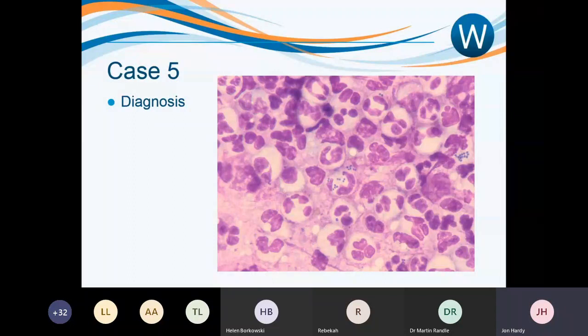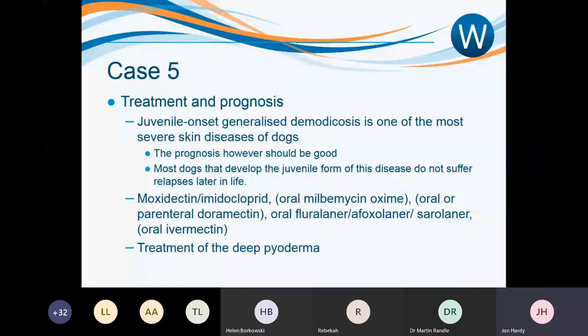Cytology of the purulent fluid showed a very profuse neutrophilic infiltrate and intracellular coccoid-shaped bacteria, confirming secondary bacterial infection — not a massive surprise given the severity. This probably explains why the dog was becoming lethargic and somewhat unwell. This is a case of juvenile onset generalised demodicosis. In young dogs, this immunological dysfunction appears to be mite-specific, allowing mites to proliferate when young, and most dogs do well if treated adequately.